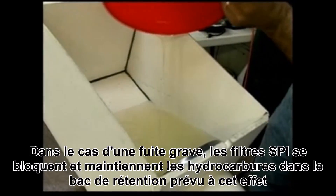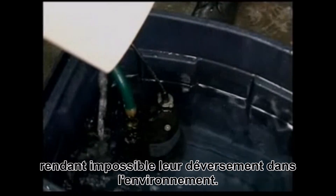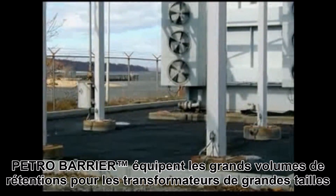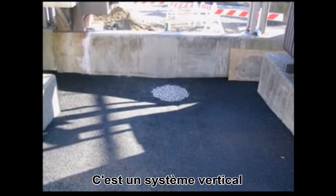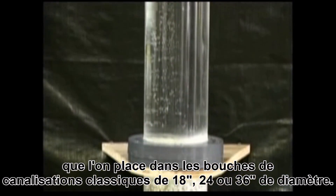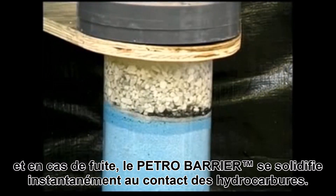In the event of a spill, the SPI products will seal the drainage system, preventing the oil from getting out into the environment and assuring complete containment. Our petro-barrier system is installed around larger transformers and oil tanks. It's a vertical system put into typically round sumps anywhere from 18 inches to 48 inches in diameter. They allow rainwater to passively discharge from the containment area, but in the event of a spill, they will seal on contact.